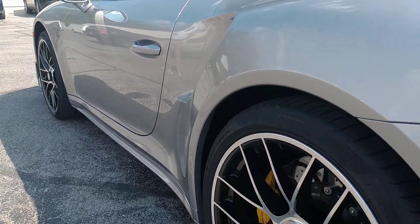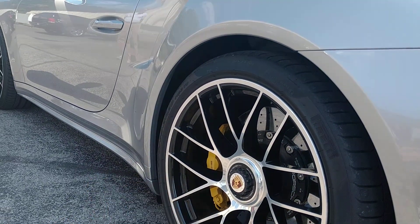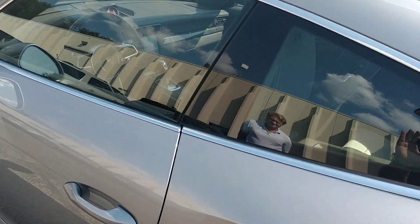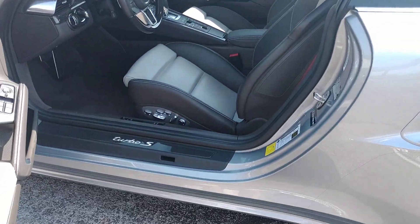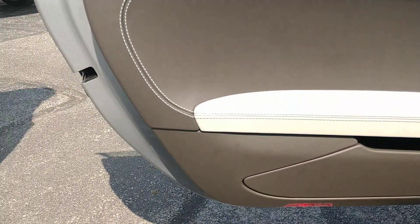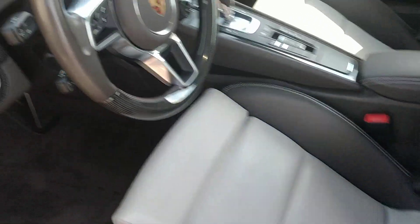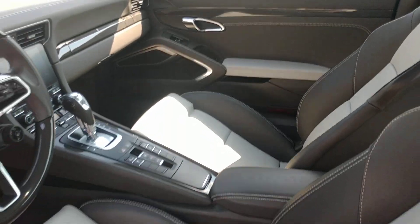No door dings, nothing like that. The factory 3M is just in front of the rear wheels. Otherwise it's ceramic coat that's been put on the car, so this does not have 3M on it but it's ceramic all over — including the interior, incidentally. So the interior has been done as well, so there's no staining or anything like that on the interior. Very, very tastefully done.